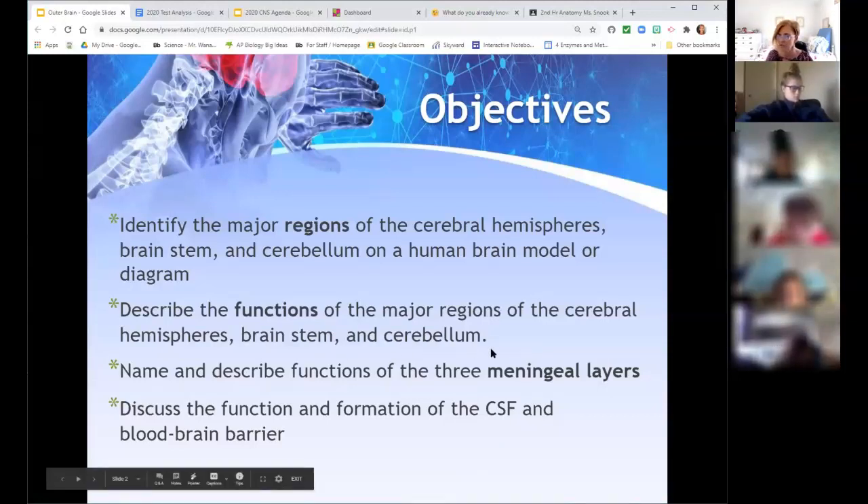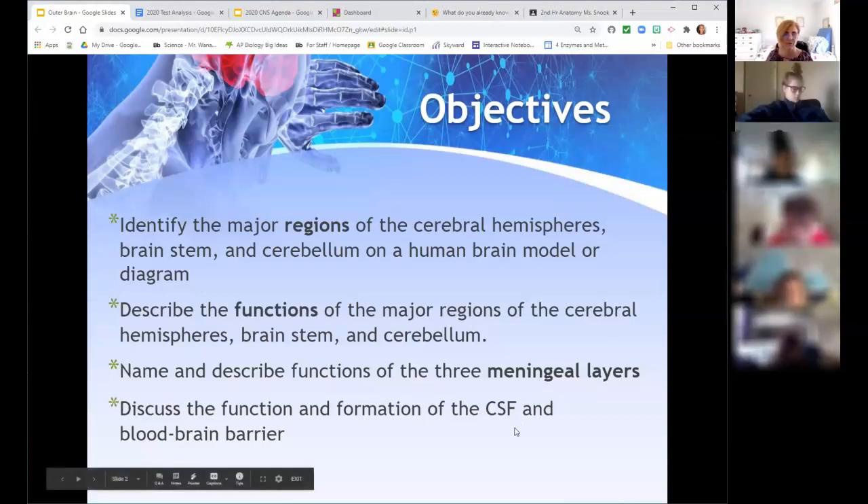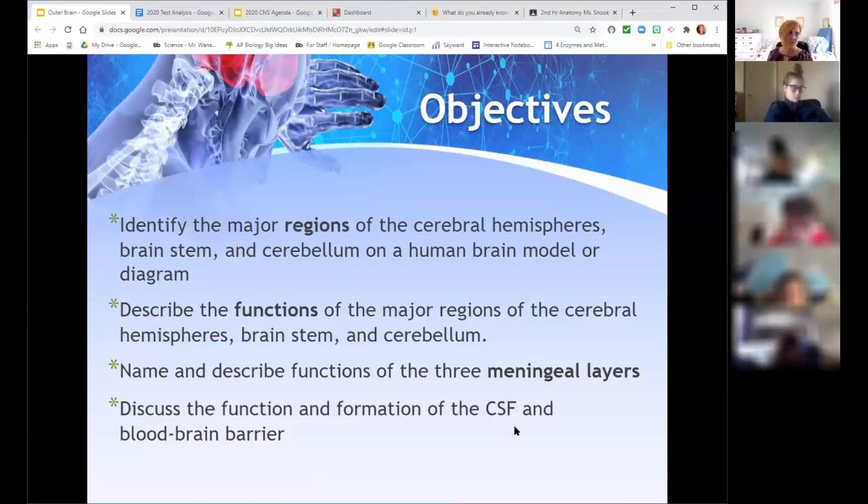We should be able to talk about those structures and what they do, as well as the features the brain has to protect itself — external layers like the meninges and the cerebrospinal fluid, CSF. I put the student version in there. I didn't make a copy for everybody because I think a lot of people probably don't use it. But if you'd like to use it, you're welcome to make your own copy and then you'll be able to write on it.